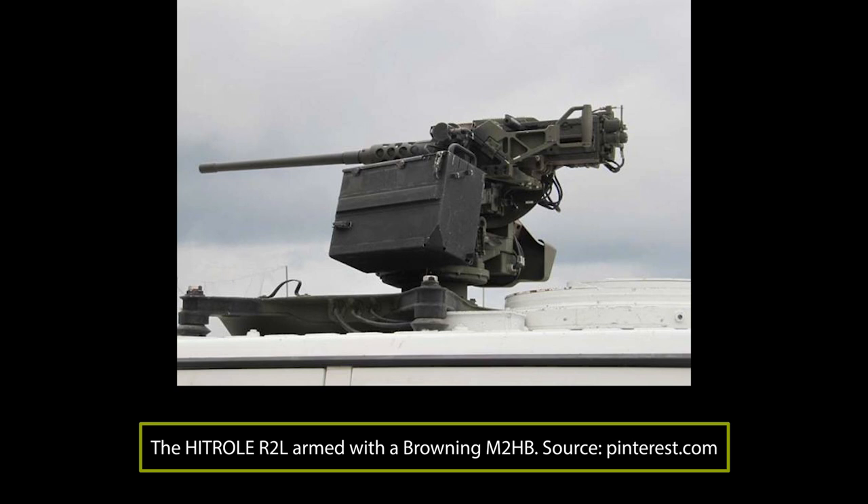The chemical, biological, radiological, and nuclear (CBRN) system was developed by Aerosecure and features two filters. A Bruker device was also installed for the detection of chemical pollutants and radiation outside the vehicle.